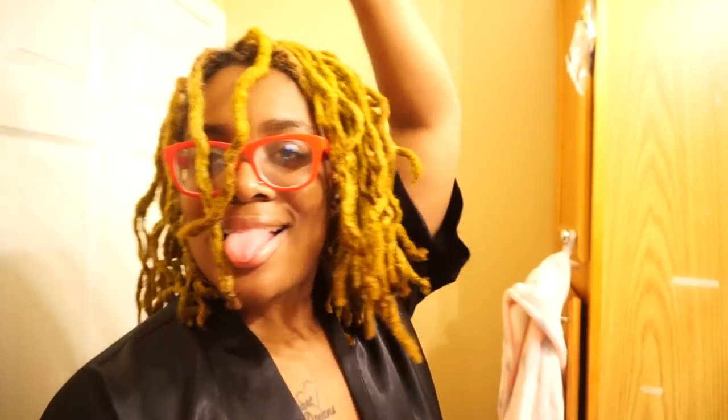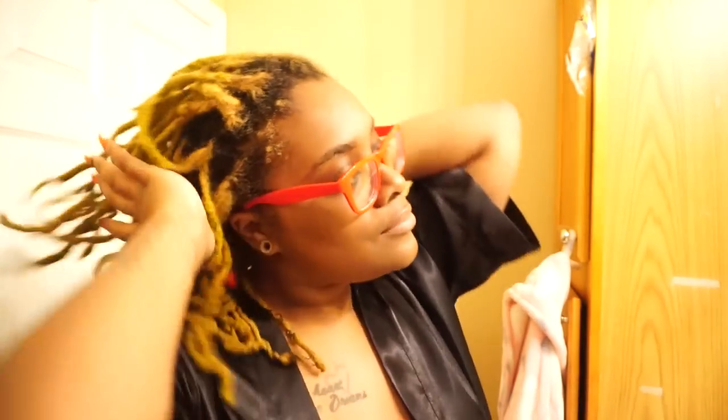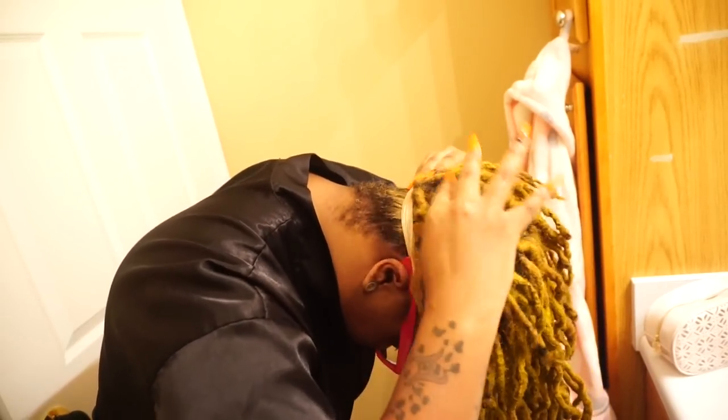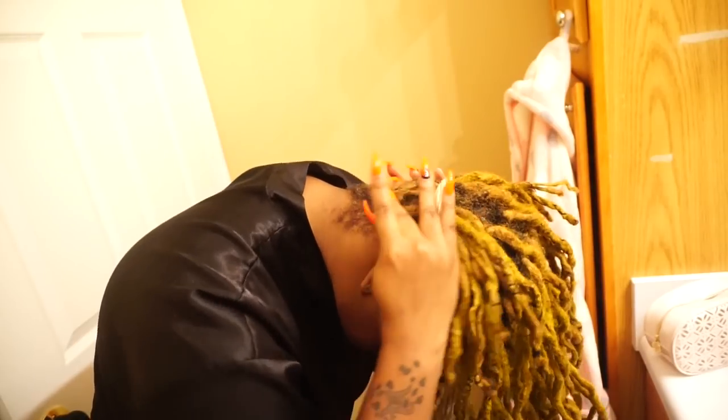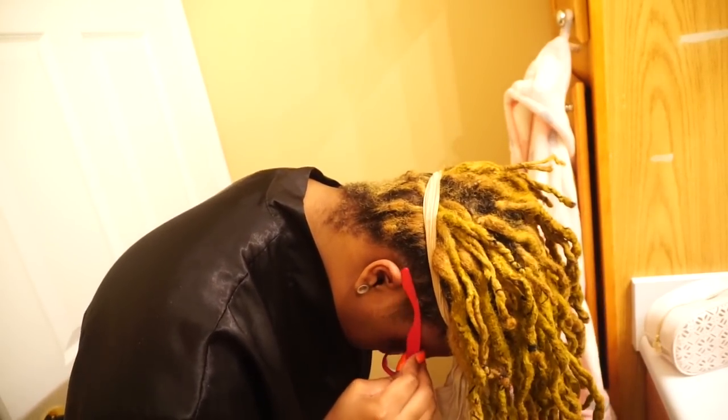Hey guys, thank you for joining me. This is me transforming from my wild crazy self into my teacher transformation. I'm going to do my hair in a cute little top knot bun. I had to moisturize it first, and then I'm using something really stretchy — a stocking that's been cut. I like it because it gets my hair really tight and taut into the bun, not as messy as you guys usually see.